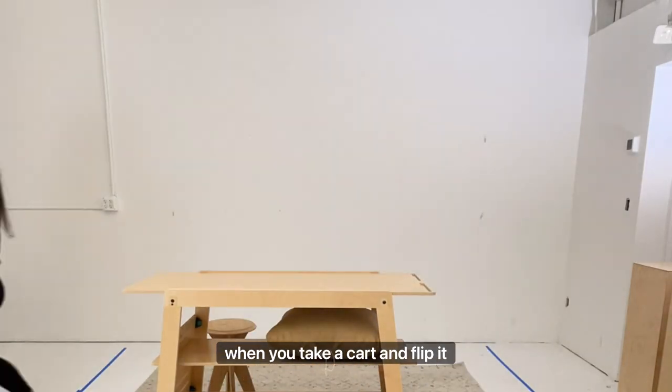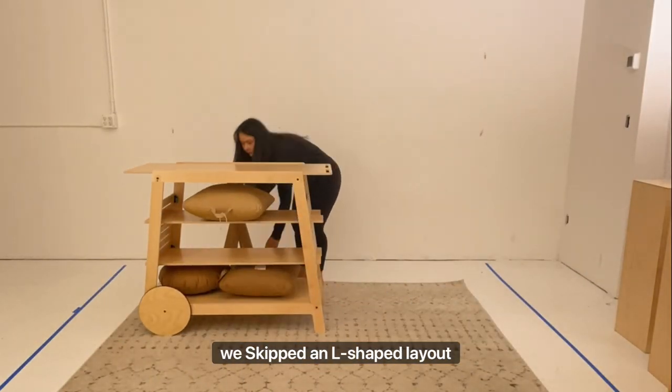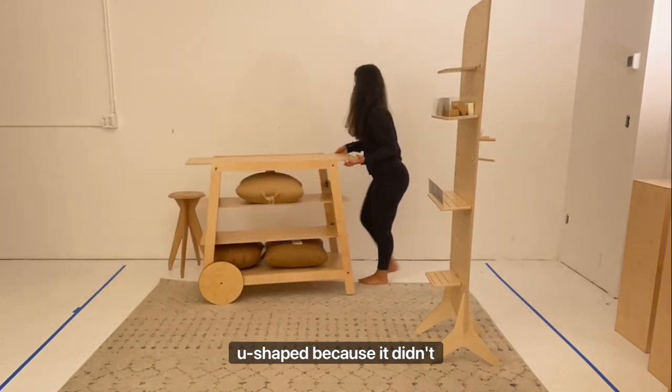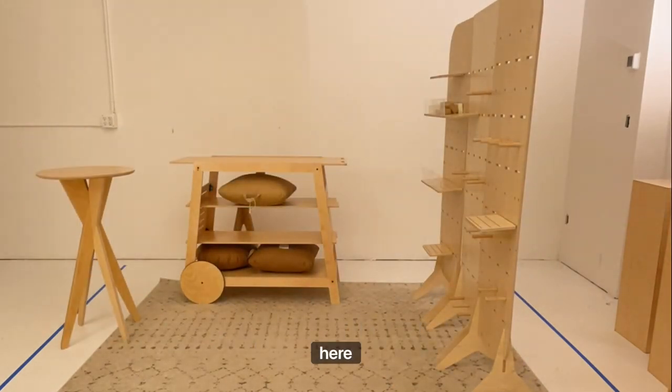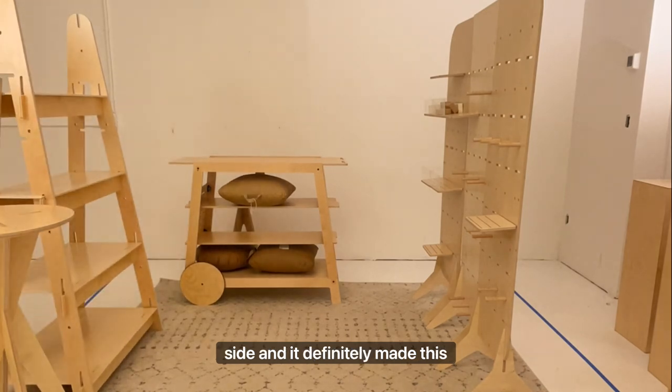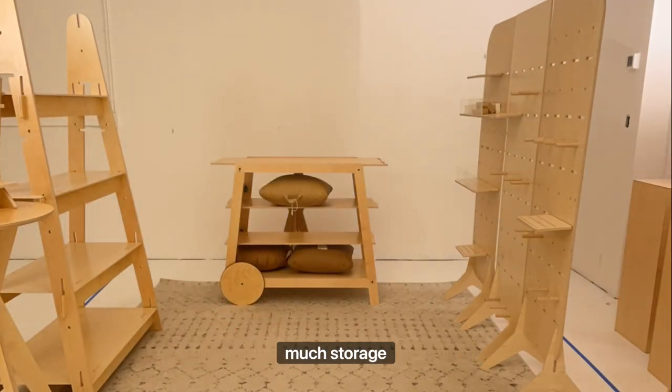When you take a cart and flip it to the inside of the booth, we skipped an L-shaped layout and went straight to the U-shaped because it didn't really make sense just to do an L. And as you can see here, a U-shaped booth is really fun to play around with. We brought in the A-frame to the side and it definitely made this a much more robust booth with so much storage space.